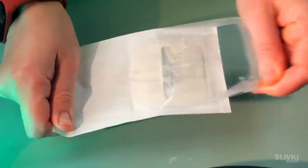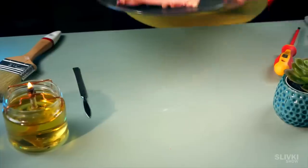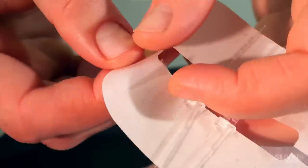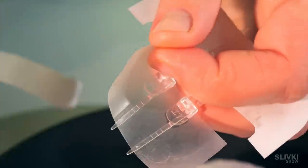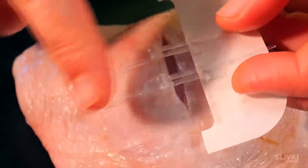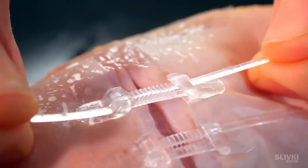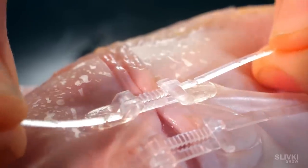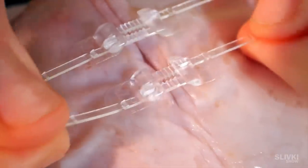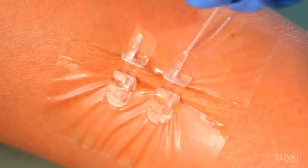Just look at what the Chinese came up with this time. In a sterile package there is an unusual plaster for serious skin damage. We demonstrate it on a chicken egg that got scratched. We tear off the tape on the right side and stick it on one side of the injury, then do the same with the other side. Now we just pull those tails — and congratulate yourself on a job well done, which you wouldn't have been able to do before without a surgeon. Now thanks to the Chinese it is possible.